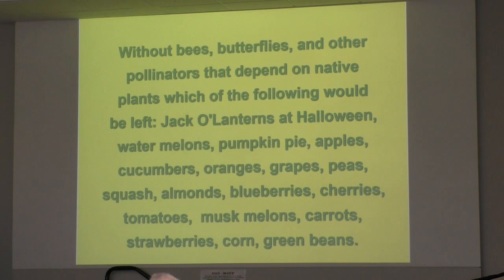So, what would be left without pollinators? Jack-o'-lanterns at Halloween, watermelons, pumpkin pie, apples, cucumbers, oranges, grapes, peas, squash, almonds, blueberries, cherries, tomatoes, muskmelons, carrots, strawberries, corn, and green beans. Take a guess — which ones would still be around?